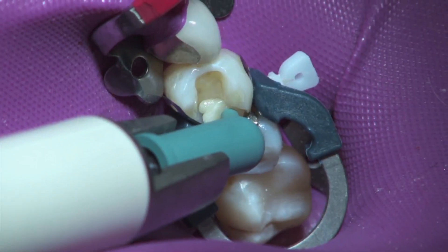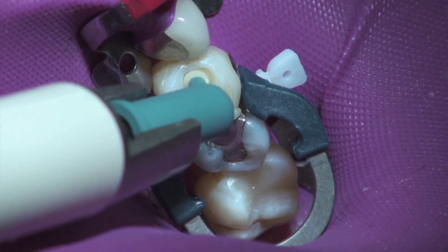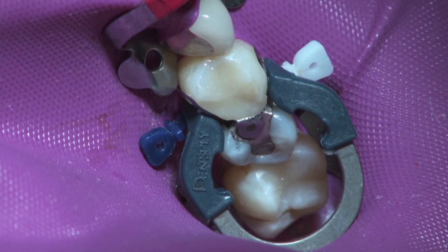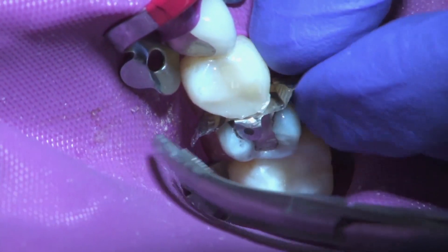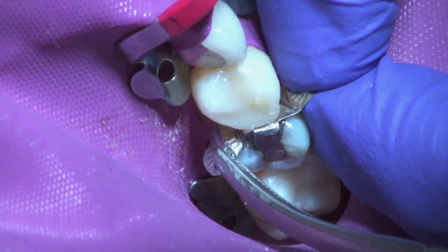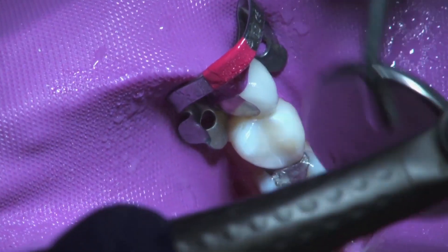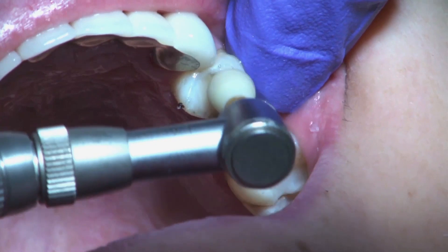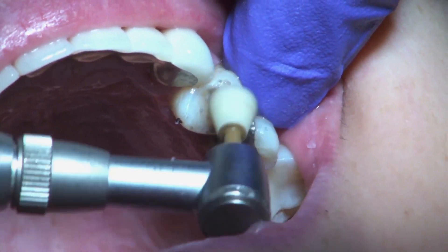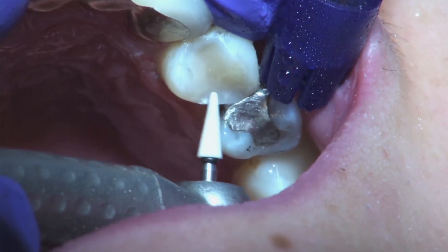Then the restoration is finished with TPH3, which I find is easy to handle and matches the surrounding tooth shades. Now we're ready to remove the matrix. Notice that the band is still snug between the teeth, maintaining its contacts throughout the procedure. After adjusting the occlusal anatomy, the next step is finishing with the Enhanced System. Applying more pressure at the start and lightening up my touch as I go provides a smooth, contoured surface.